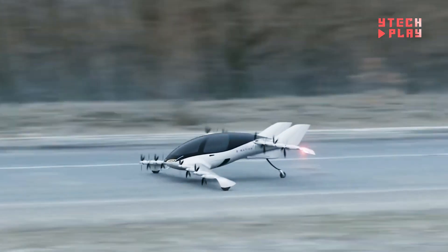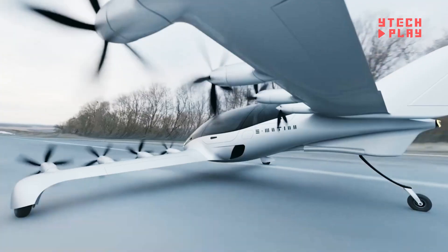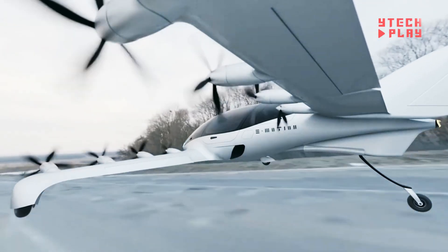The Emotion aircraft is environmentally friendly, producing zero emissions. It's set to revolutionize air travel by blending eco-friendliness with high performance in ways that traditional aircraft just can't match.